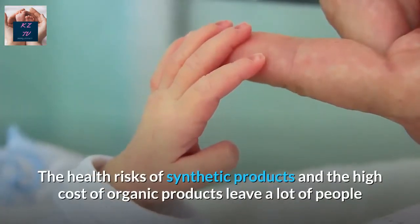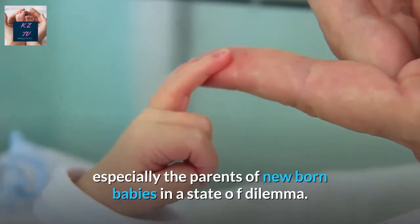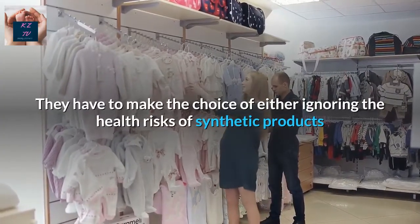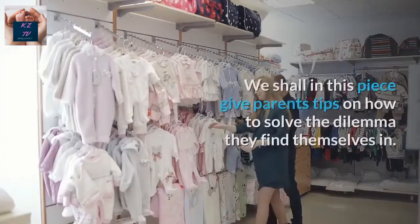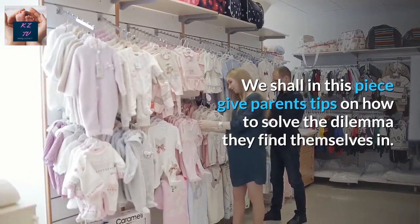The health risks of synthetic products and the high cost of organic products leave a lot of people, especially parents of newborn babies, in a state of dilemma. They have to make the choice of either ignoring the health risks of synthetic products or figuring out ways to get the extra money they need to purchase organic products. We shall in this piece give parents tips on how to solve the dilemma they find themselves in.